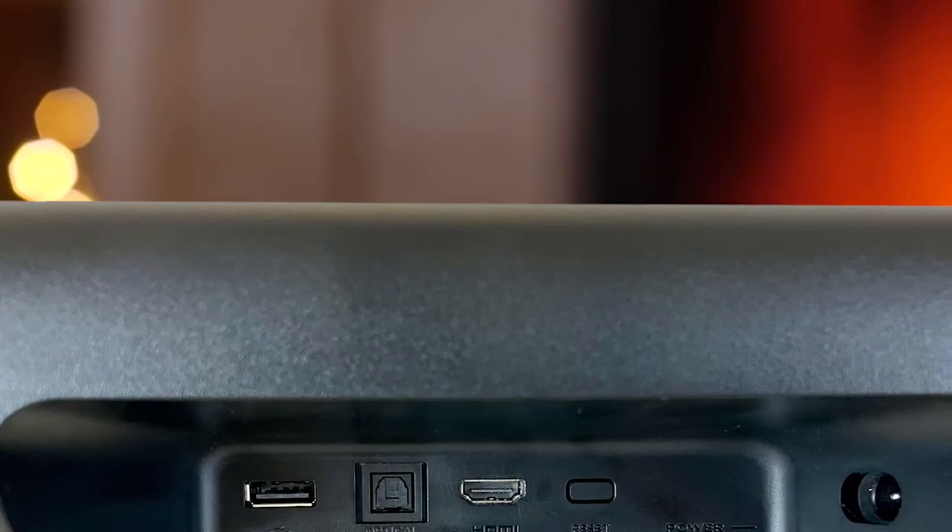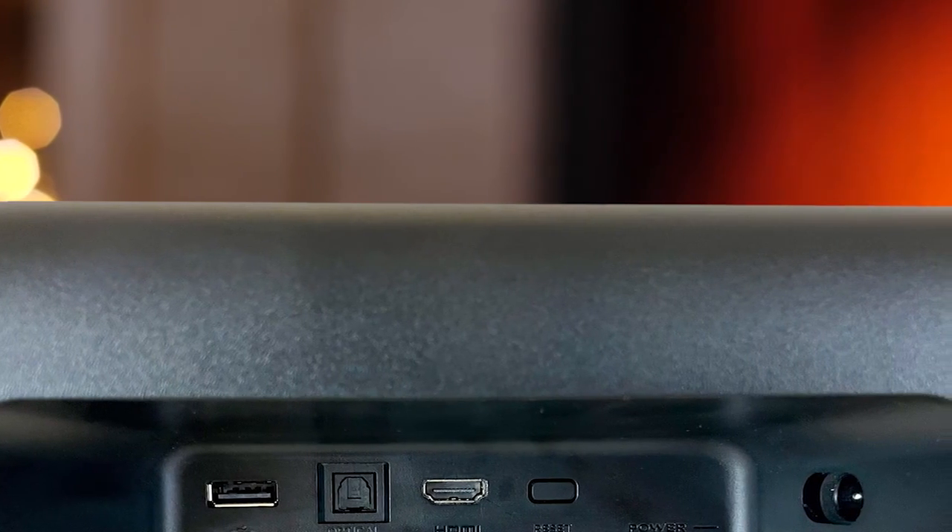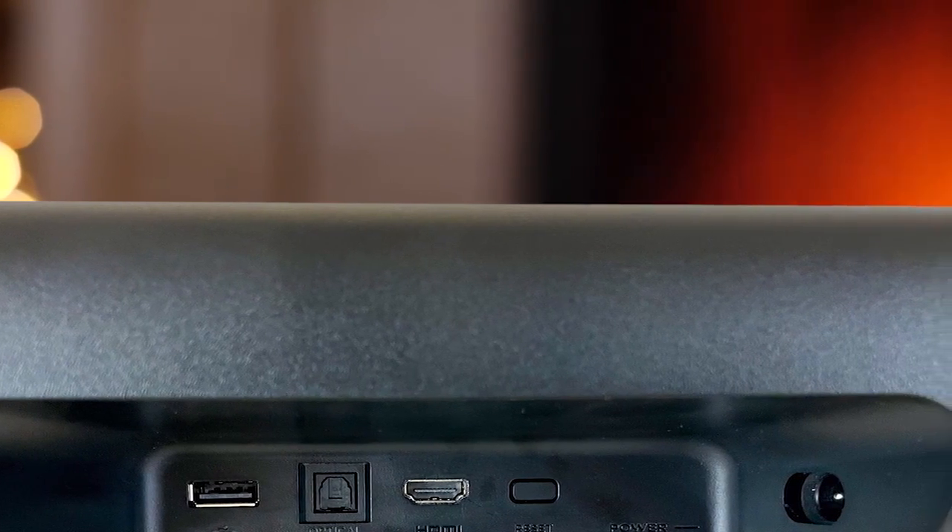If you use the HDMI ARC input, the remote can also adjust TV volume as well as turning it on and off. Note that the four buttons on the bottom of the remote cannot be reprogrammed. One of the biggest bonuses about the Stream Bar is that you can expand it from a stereo 2-channel system to a 4.1 surround system by simply adding additional components over time.